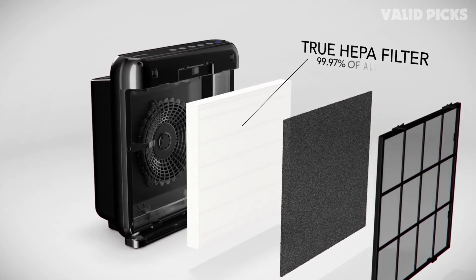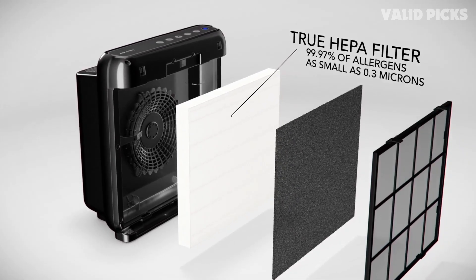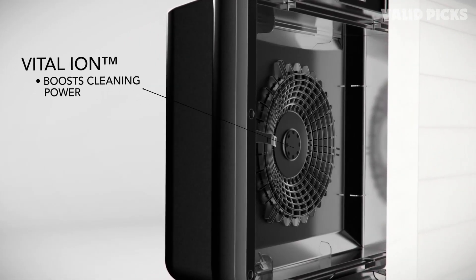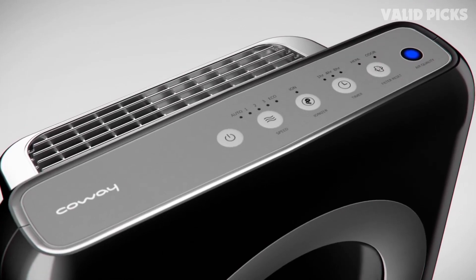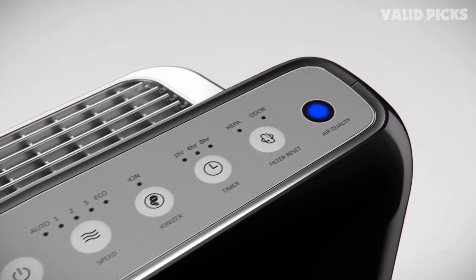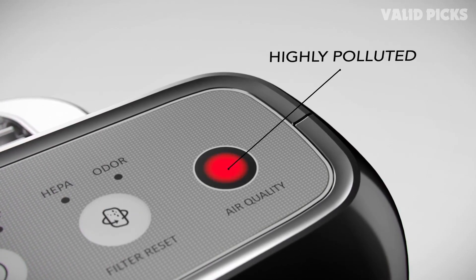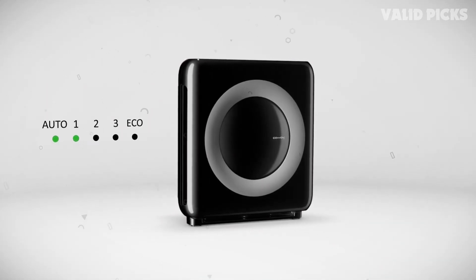Featuring a built-in odor eliminator, this air purifier tackles unpleasant smells and harmful volatile organic compounds. The activated carbon filter effectively absorbs and neutralizes odors from cooking, pets, and smoke, ensuring your space smells fresh and clean. Thanks to its smart sensor technology, the Coway AP1512HH continuously monitors air quality in real-time. The intuitive air quality indicator displays the current pollution level, allowing you to adjust the fan speed accordingly. With three fan speeds and an auto mode, this purifier adapts to your needs, delivering optimal performance while minimizing energy consumption. This compact yet powerful unit can effectively purify spaces up to 361 square feet, with a sleek and modern design that seamlessly blends into any interior.